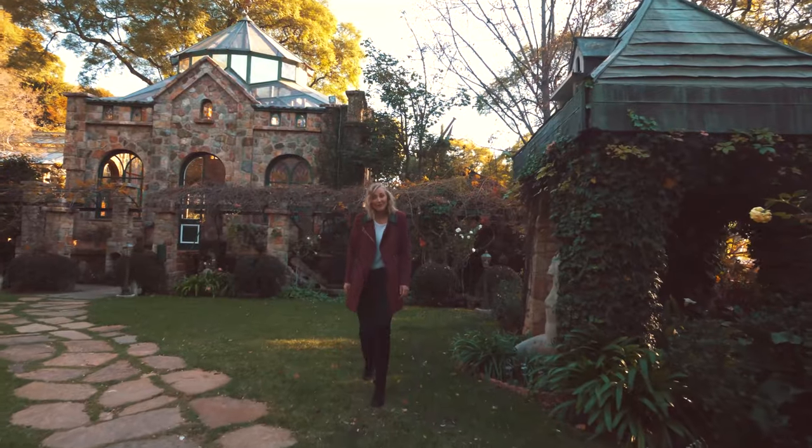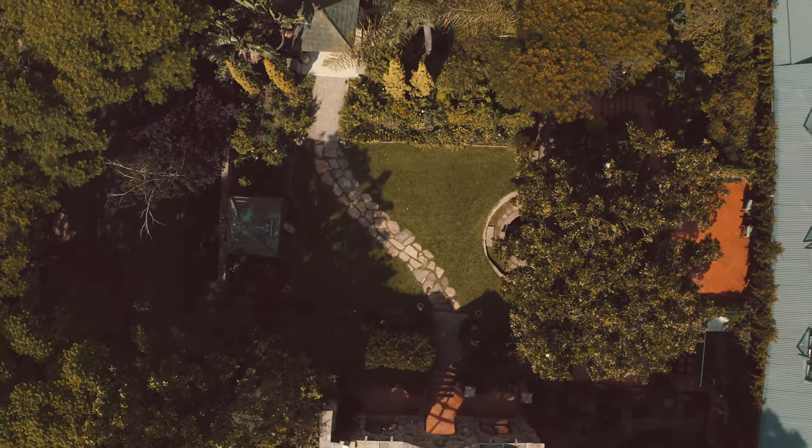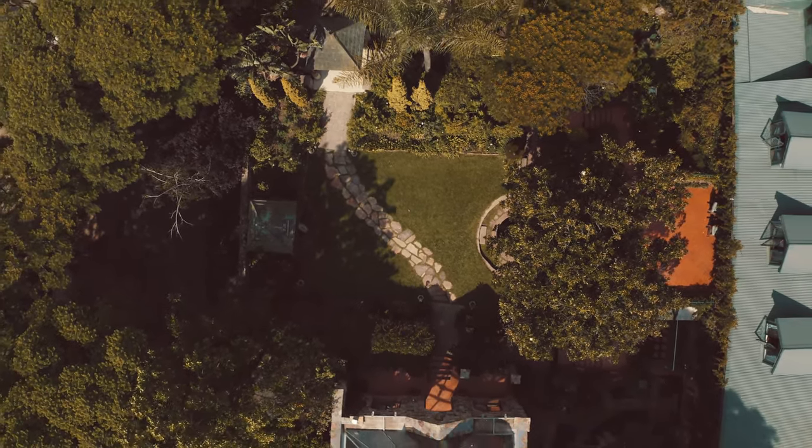Our beautiful welcome lawn awaits your guests for when they arrive. Imagine them sitting, enjoying a cocktail, mingling, with a beautiful string quartet in the background.